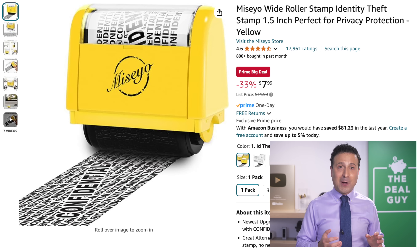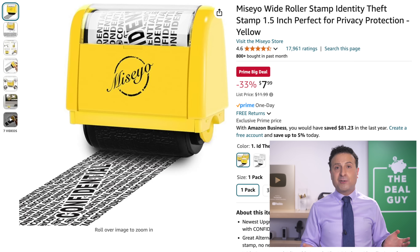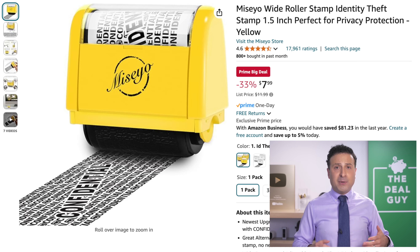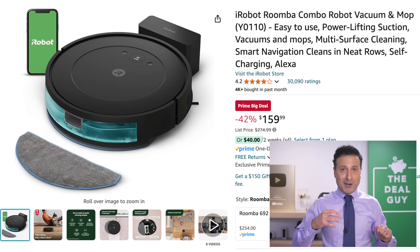Also a practical item — at $8, this identity theft stamp roller is not necessarily a substitute for a paper shredder, but if you're on the go and need to dispose of something with potentially sensitive address or personal information, I've used this in a prior YouTube video and it works very well.